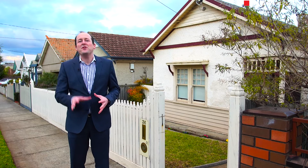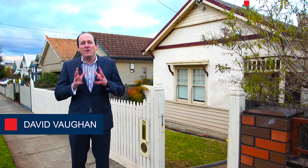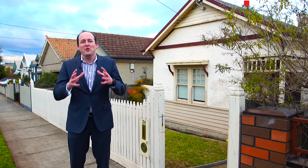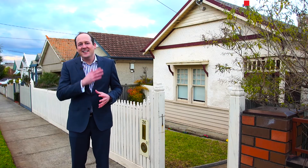Welcome ladies and gentlemen to number 36 Salisbury Street here in the heart of Moonee Ponds. My name is David Vaughan and today we've got an exceptional low-maintenance family home on offer, complete with two spacious bedrooms, formal lounge, kitchen meals area and a great right of way access. Let's go now and take a look.